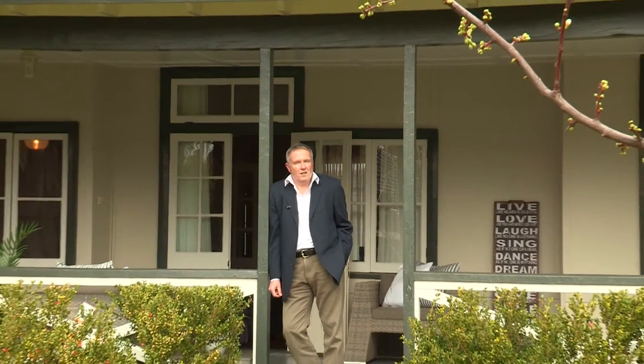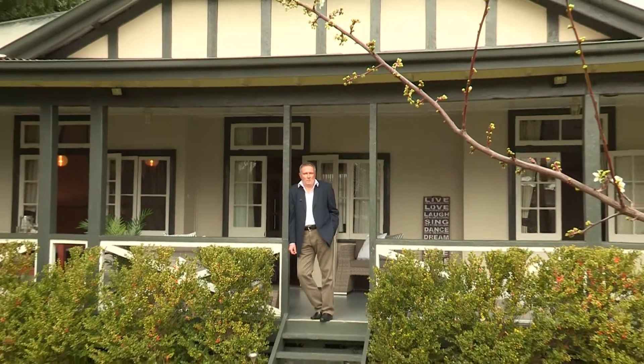I'm Mark Davidson from Elders Real Estate Griffith. Welcome to 135 Erskine Road, a truly unique and wonderful home. Come and have a look.